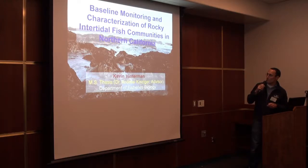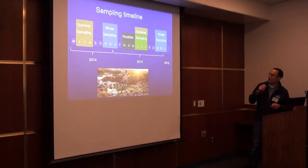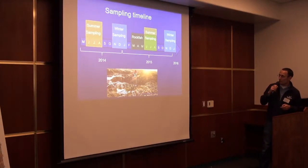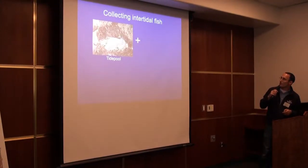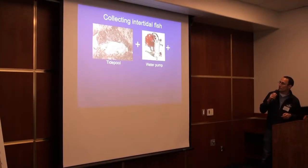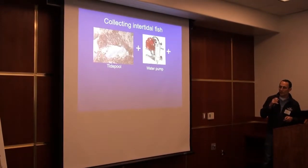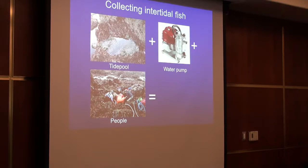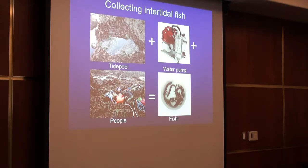The fish work was done by graduate student Kevin Hinterman under Andrew Kinziger. He worked in the summer and winter of both seasons, and also did rockfish sampling over the summer of 2015 to look for settlement, in particular black rockfish. He picked permanently marked tide pools — one in each zone at each site, so a high, mid, and low tide pool per site. Using a gas-powered pump, he pumped the water out of the tide pool, grabbed all the fish into buckets, measured and identified them to species, then replaced them and refilled the tide pool.